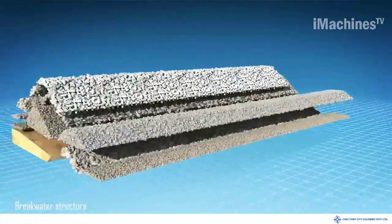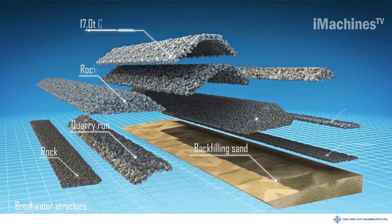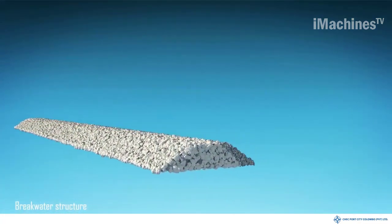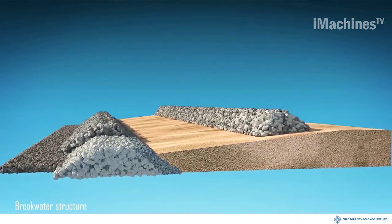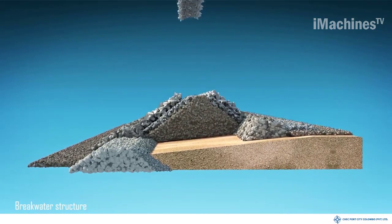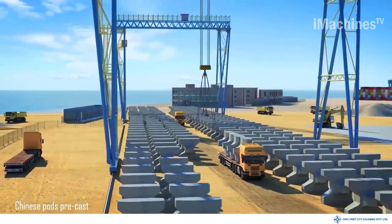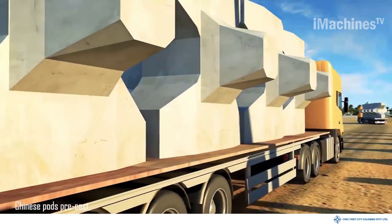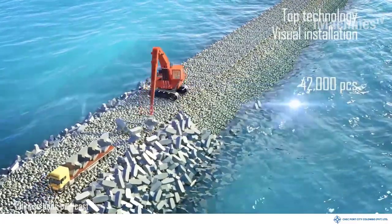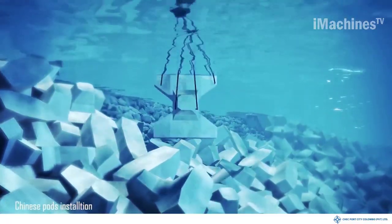The construction of the breakwater at Port City Colombo involves extensive surveying, geotechnical studies, and design work to ensure its effectiveness. It also requires the use of specialized machinery and equipment to transport and position the heavy materials. The construction team follows a meticulous timeline and adheres to stringent safety protocols to ensure the project's success. They work closely with engineers, marine experts, and environmental consultants to minimize any potential impact on the surrounding ecosystem. Once completed, the breakwater will provide a secure harbor for ships and vessels, allowing for efficient and safe maritime operations. It will also create a tranquil beachfront, enhancing the recreational and tourism potential of Port City Colombo.